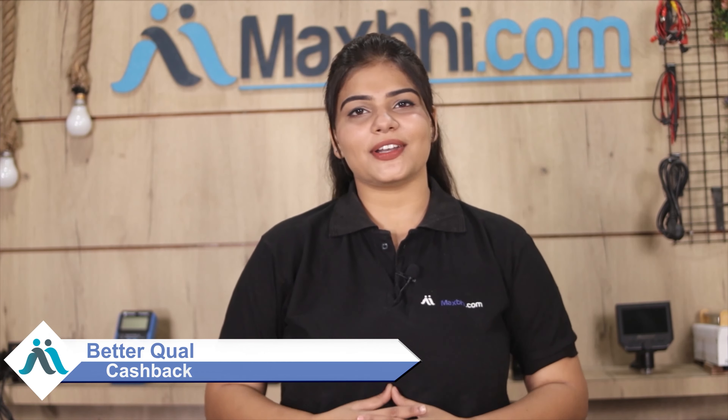MaxBee.com has, in the past 6 years, served thousands of happy customers with phone parts delivered. So don't wait — order now and enjoy special cashback and heavy discounts. Get better quality parts for your phone without delay.